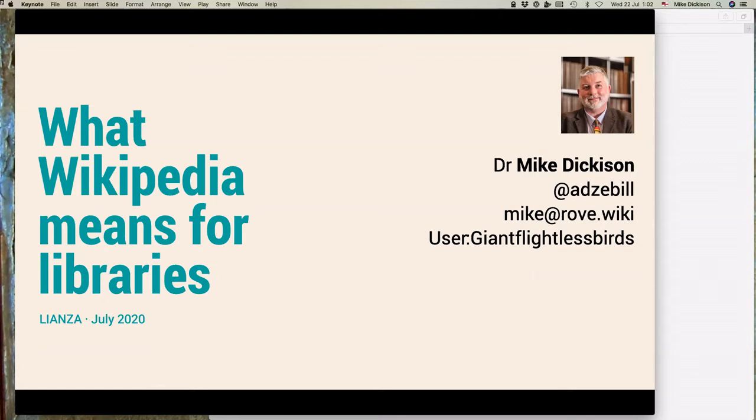Whakataka te hau ki te uru. Whakataka te hau ki te tonga. Ki a ma kinakina ki uta. Ki a ma taratara ki taa. Hi aki ana ki te atakura. He huta. He hau. I've got Alison and Michelle here from Napier as well, so we're just sharing the same screen.